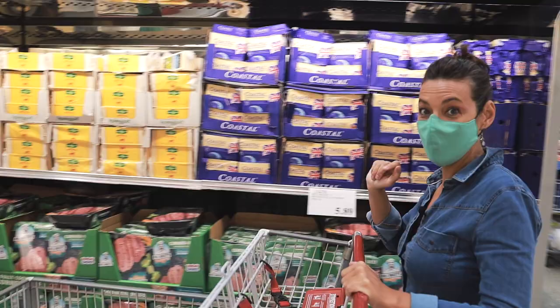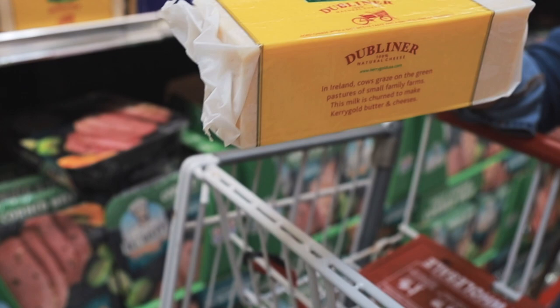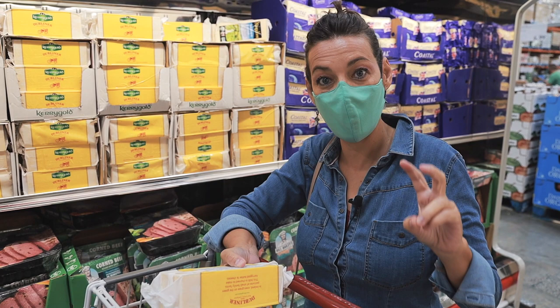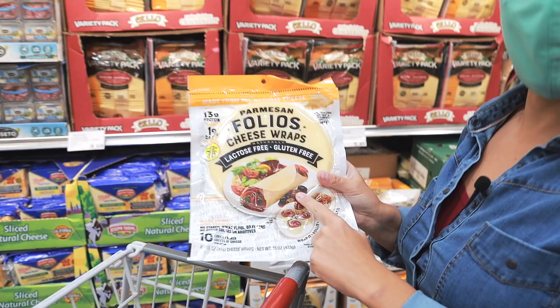A good example of a good cheese is Kerrygold cheese — it says grass-fed cows, so this is a really good cheese to get if you are a cheese lover. I'm not here to talk about macros or count carbs, fat, and protein. There are so many things that claim to be keto, low carb, and grain free, but just because they claim that doesn't mean they're clean. I'm here to show you how to read the label.